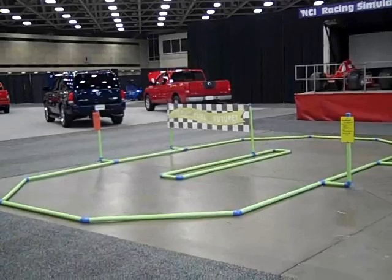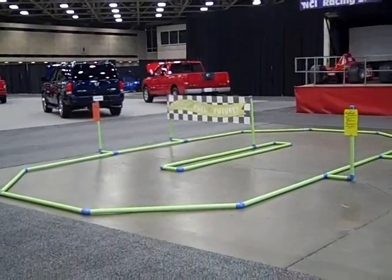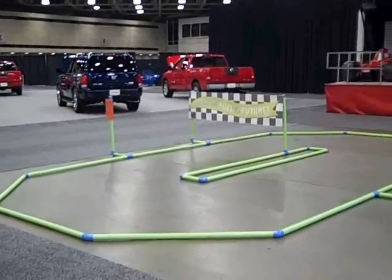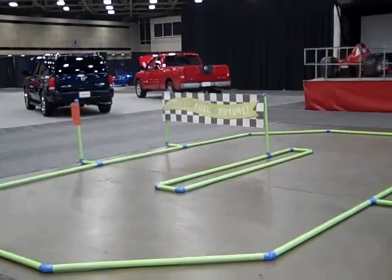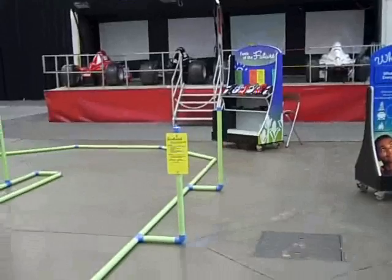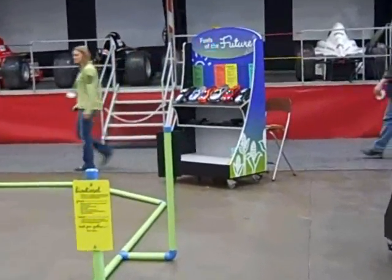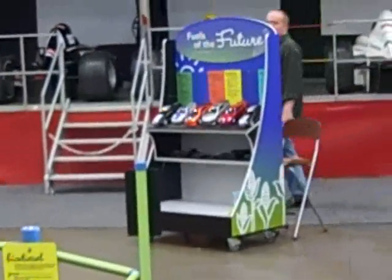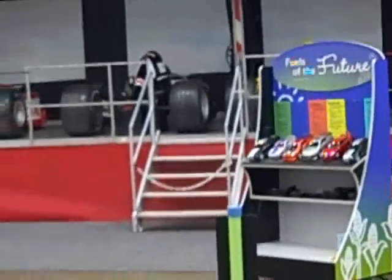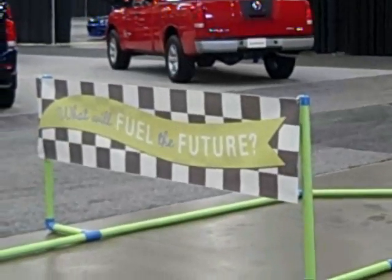25 minutes to showtime and we are set up and ready to go. Here is the Fuels of the Future racing game, ready for everyone to come and bring the remote control vehicles, which are sitting back there on their kiosk. Each car represents a different kind of energy. We have our banner up: 'What Will Fuel the Future?'